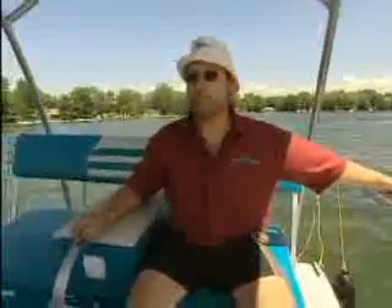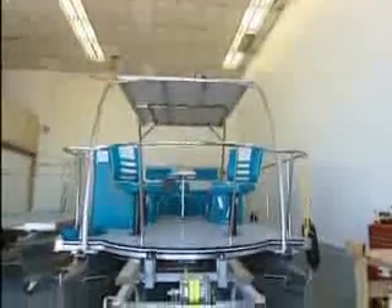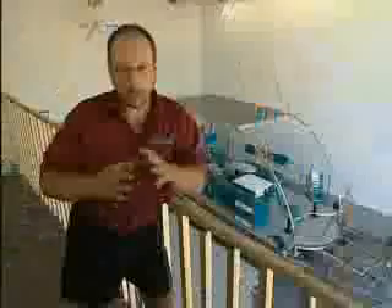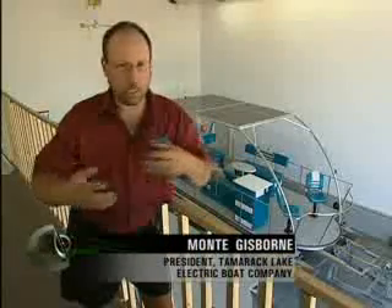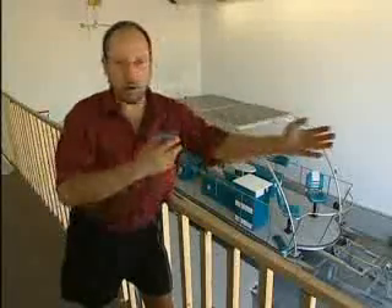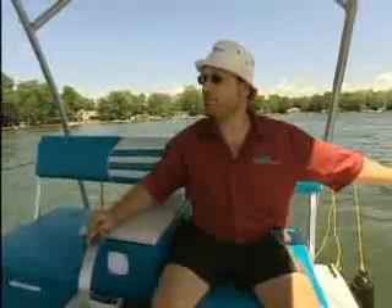Monty Gisbon walked away from the city and a successful career to pursue his dream — to build this: the Loon. His concept from the outset was the idea of a camper on the water, where people could live and sleep aboard, travel through waterways, and do so under solar power. That was his dream from the beginning.